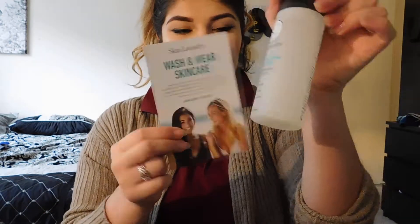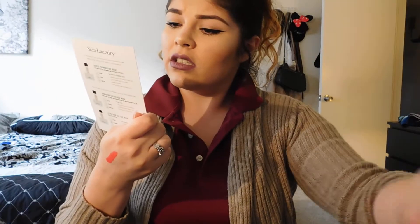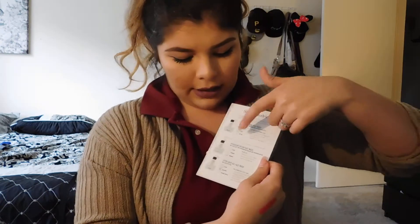I also got this Skin Laundry card — it just shows the different kinds of face washes they have.